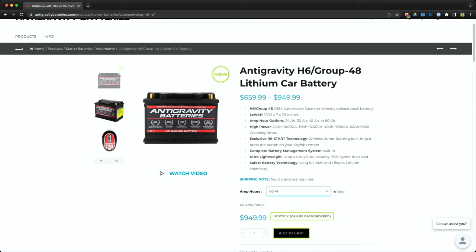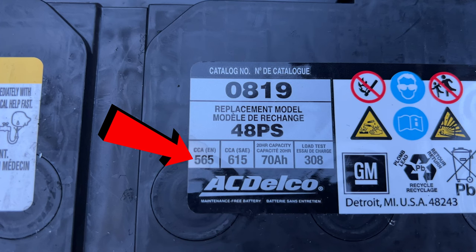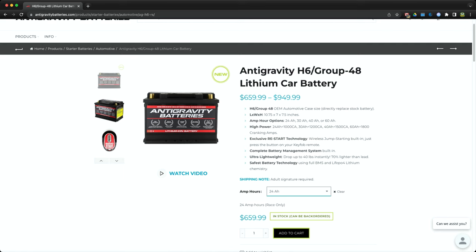Even at its lowest form, the 24 amp hour option costs $659, which is a lot for a battery. But at 24 amp hours you're still at 1000 cranking amps — almost double what the stock battery offers. When we pulled that battery out earlier, the stock cranking amps were only 550. So at 24 amp hours you're still almost double the power of the stock battery, and I have noticed the difference — the car starts faster from the moment I push the start button.